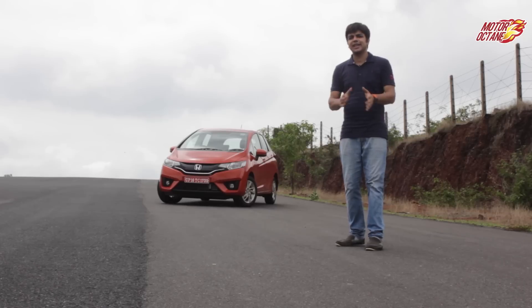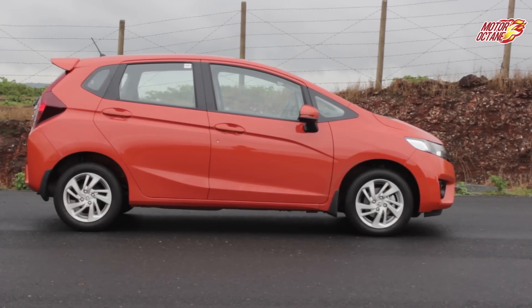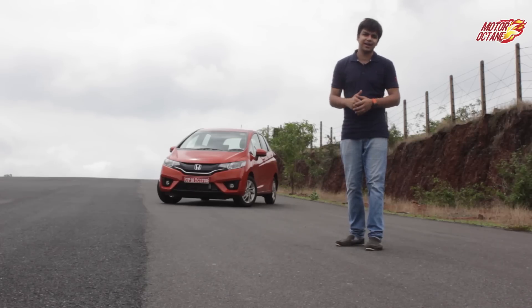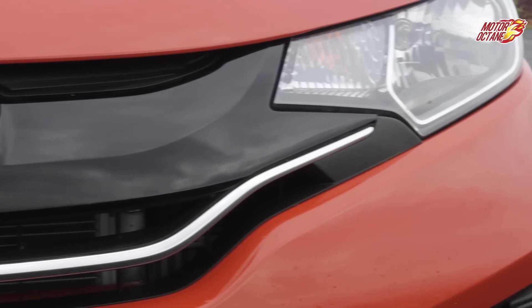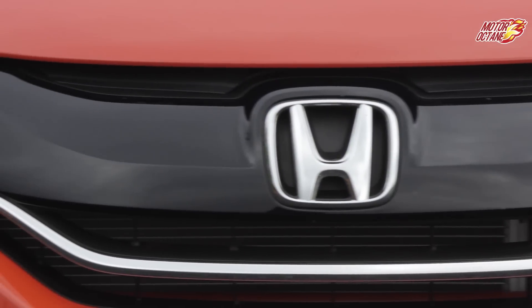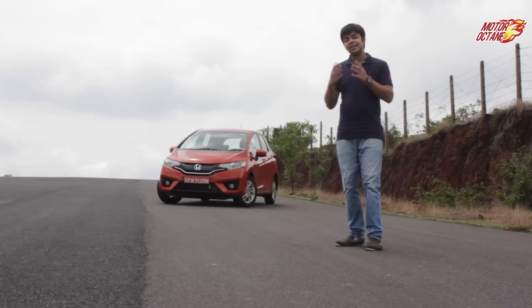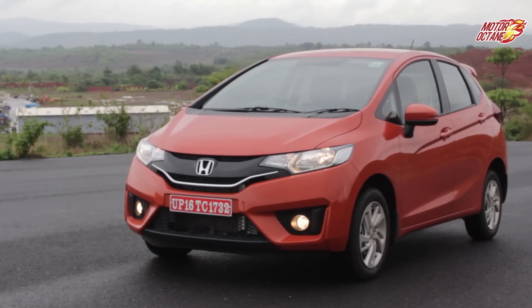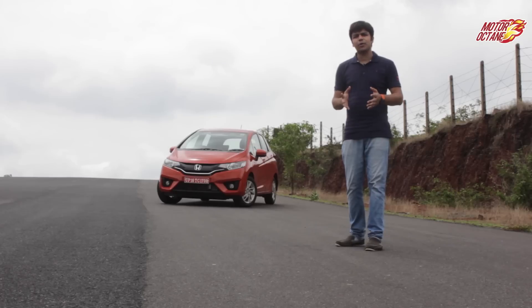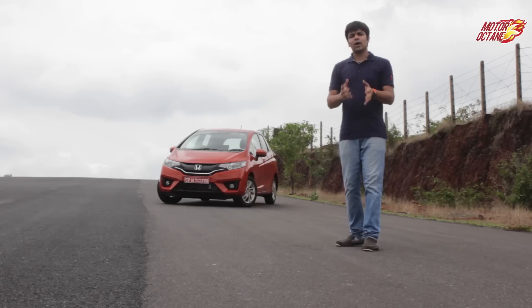The new Honda Jazz is made on a new platform and is more than 55mm larger. The front grille is bigger than the City, but it is not chrome — Honda wants to make it more jazzy. The launch color is sunset orange. The side profile and rear are quite sharp, and Honda has carried its design DNA into this new generation.